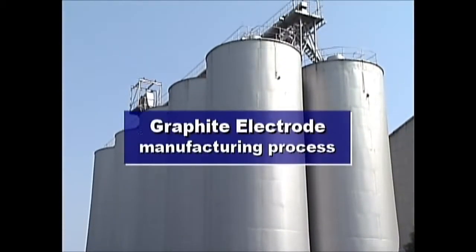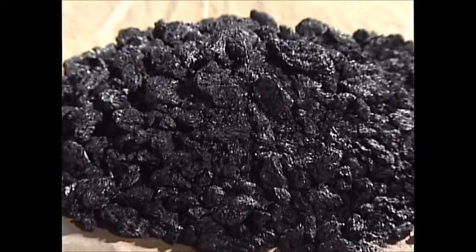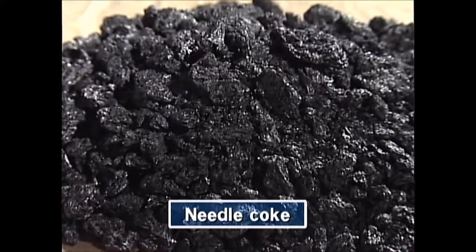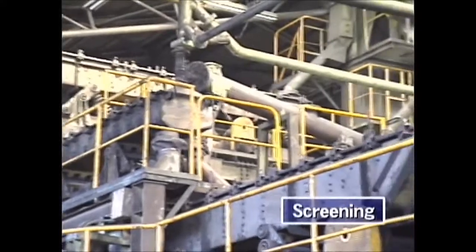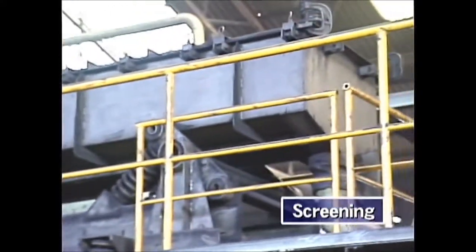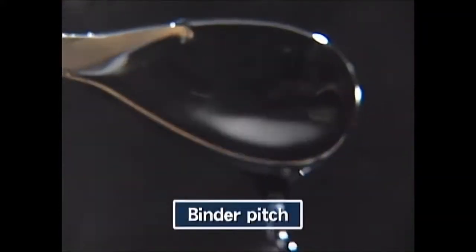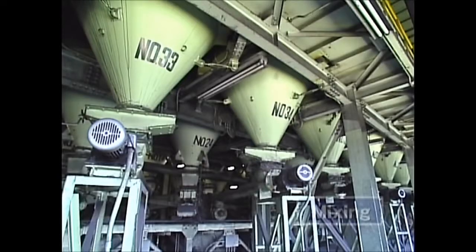Now we will outline the graphite electrode manufacturing process. Needle coke, the main raw material of graphite electrodes, is crushed and sieved to optimum grain size. Binder pitch, an auxiliary raw material, is added and then mixed with a kneading machine in predetermined conditions.